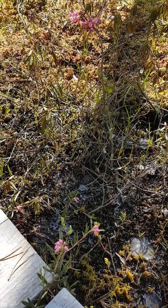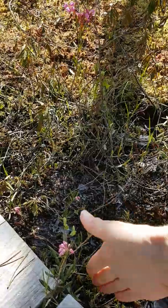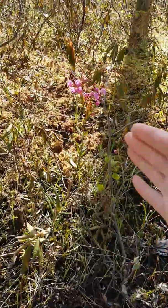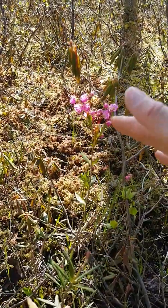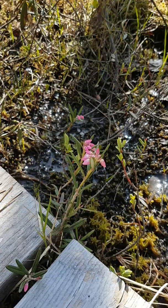The next two species of plants are these pretty pink flowering plants growing here low to the ground. So we have our bog rosemary and our bog laurel.